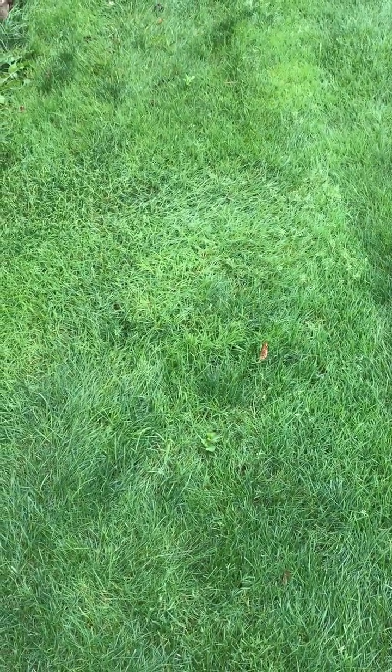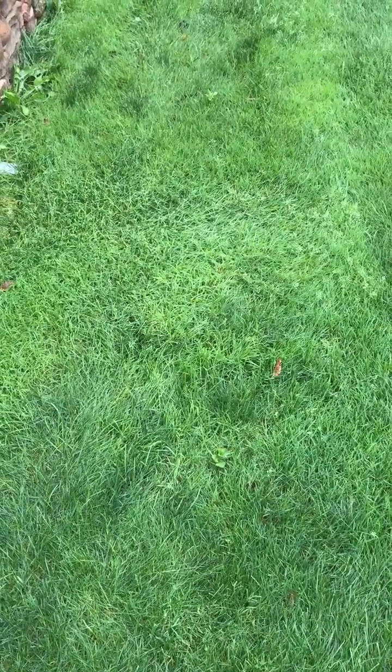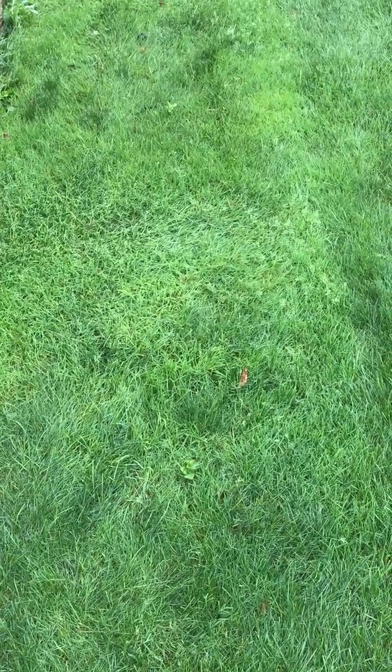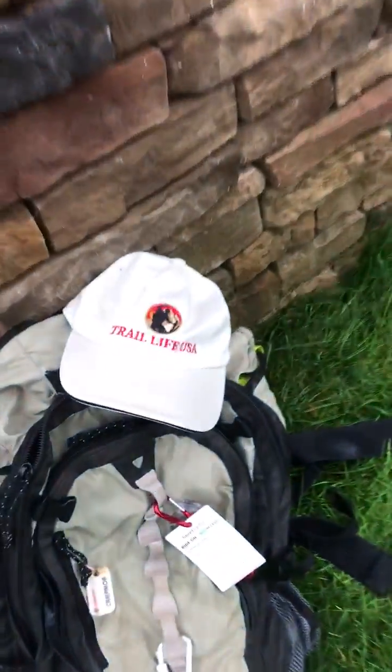Remember the formula: count how many times a cricket chirps in 15 seconds, take that number, add it to 40, and that's the current temperature. I hope this helps — happy hiking!